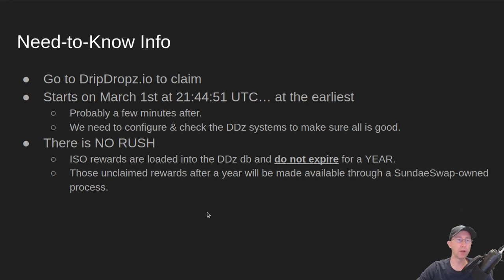Need-to-know info: you go to dripdrops.io to claim your Sunday tokens if you participated in the ISO by staking to the ISO pools. This will start on March 1st at Epoch time at the earliest — it will probably start a few minutes after that, because we need to check and configure the dripdrop systems to make sure all is good. Also, there is no rush. The ISO rewards are already loaded into the dripdrops database and they do not expire for a full year.